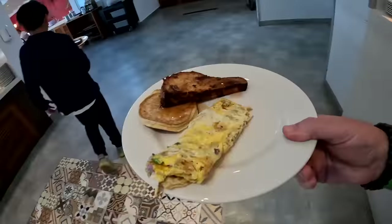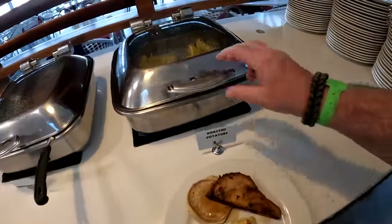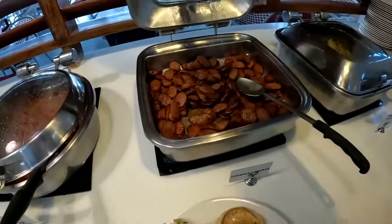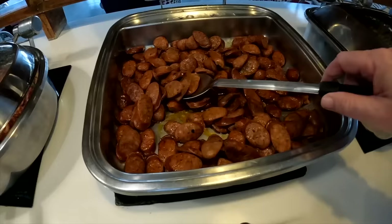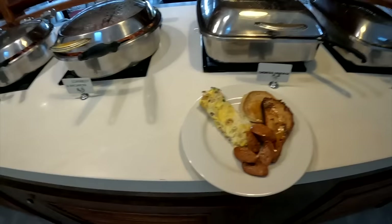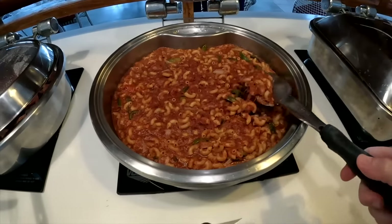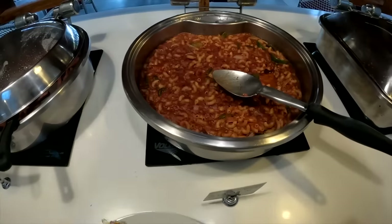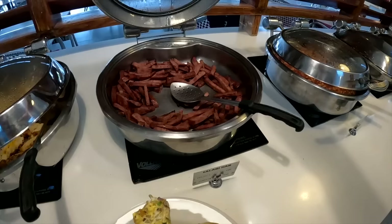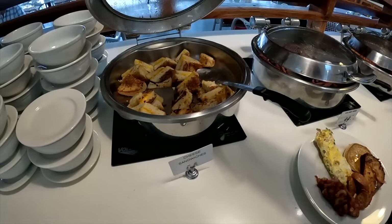Over here we have some Jamaican-style foods. We have roasted potatoes, peppers, and we have chorizo sausage — I haven't tried these yet so let me give them a shot. Corned beef and macaroni — I've got to try it, right? We've got salami. Interesting. We've got cheese sandwiches — not the first time I've seen those here.